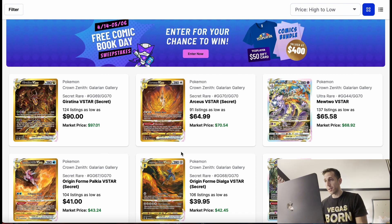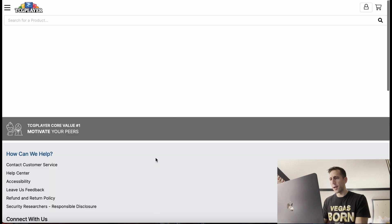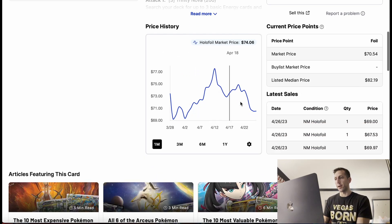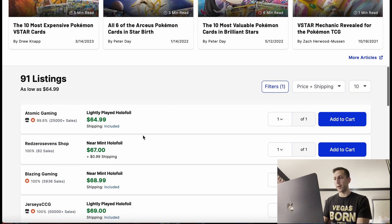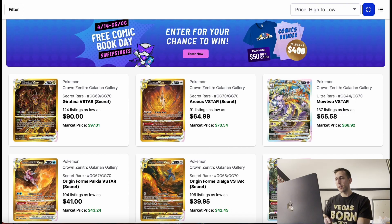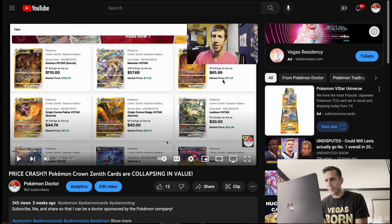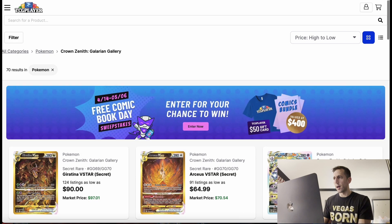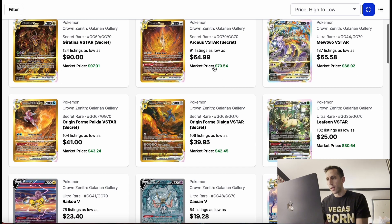This RCSVSTAR is all downtrend — it went up and it's back down for the past month. You can get it around $70. Going back to my previous video, it was at $65 to $70. And the Mewtwo B-Star is also $65 to $68-ish — pretty similar.